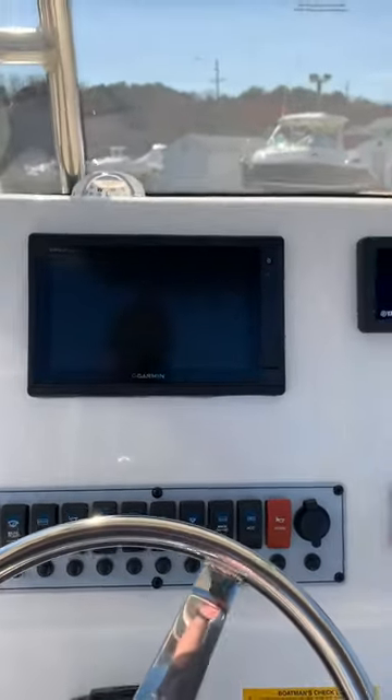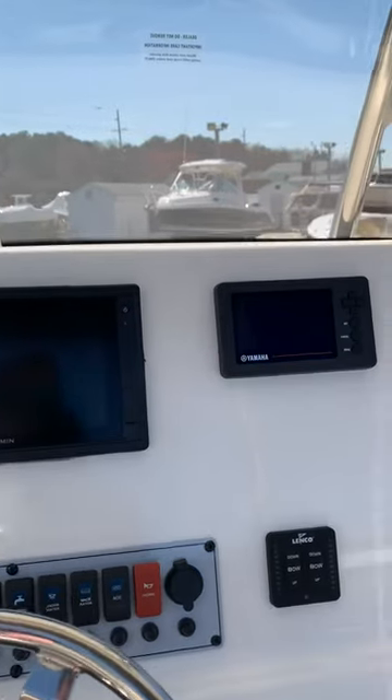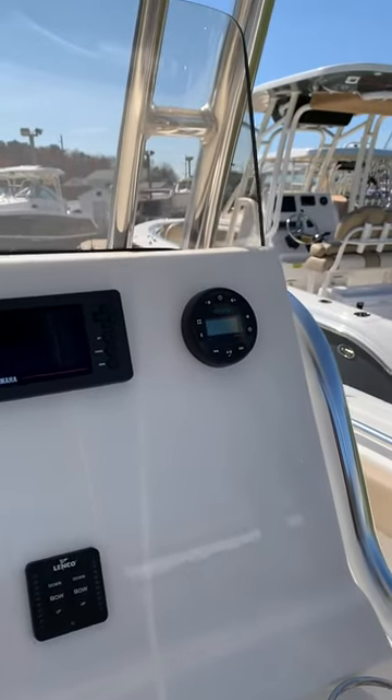Here at the dash, we have equipped this boat with a Garmin, a Yamaha display screen, and a Bluetooth Jensen radio system.